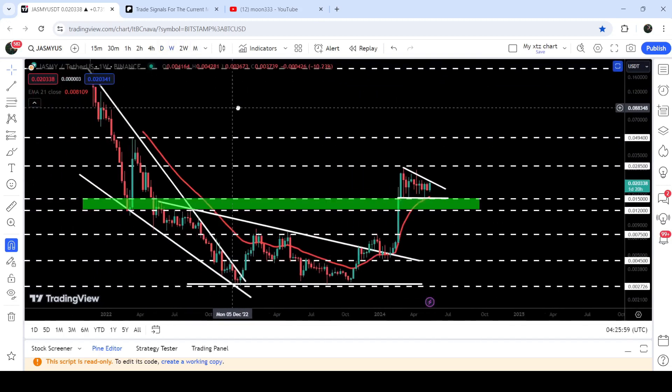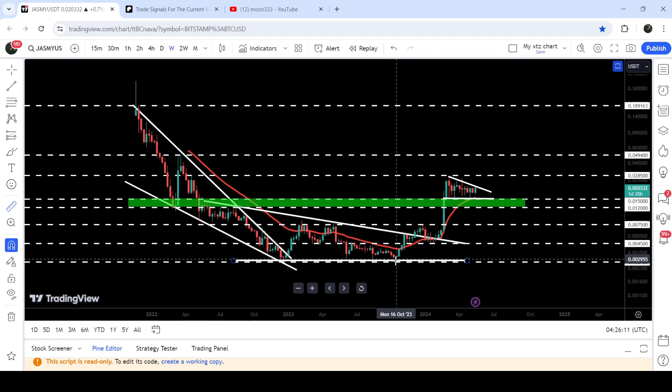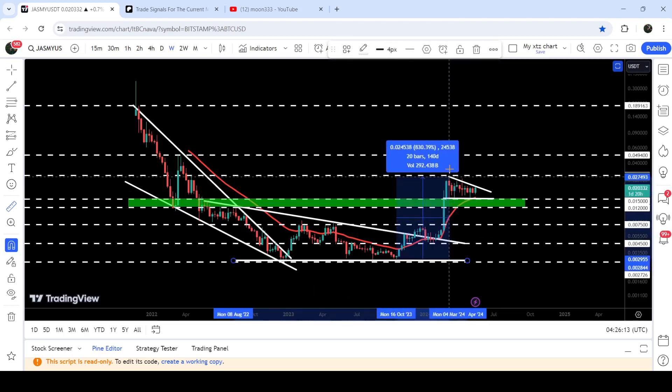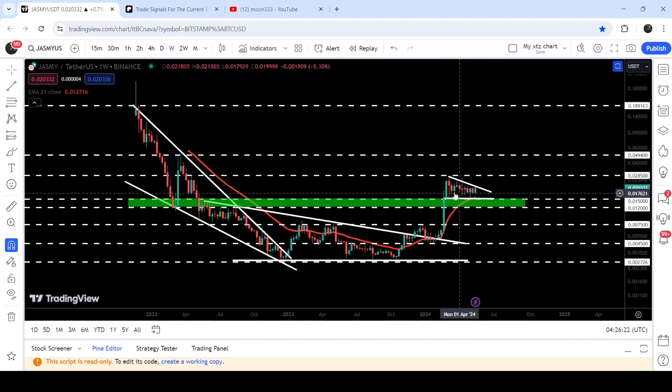That breakout happened on the seven-day timeframe chart. After breaking out this wedge, the price also broke out this very big resistance of another descending triangle as well. From that low to the high, you can see that it rallied more than 830%, but could not break out this long-term resistance of 2.85 cents, which was previously acting as resistance and is now again acting as resistance.